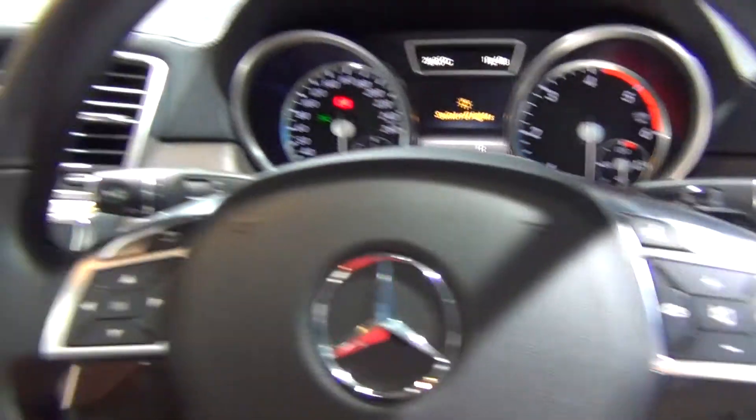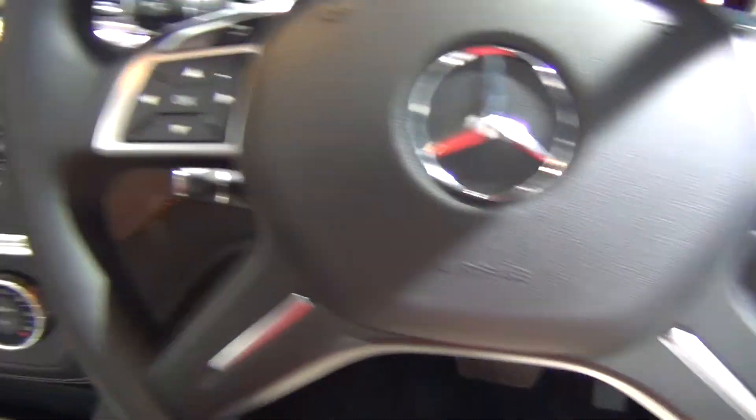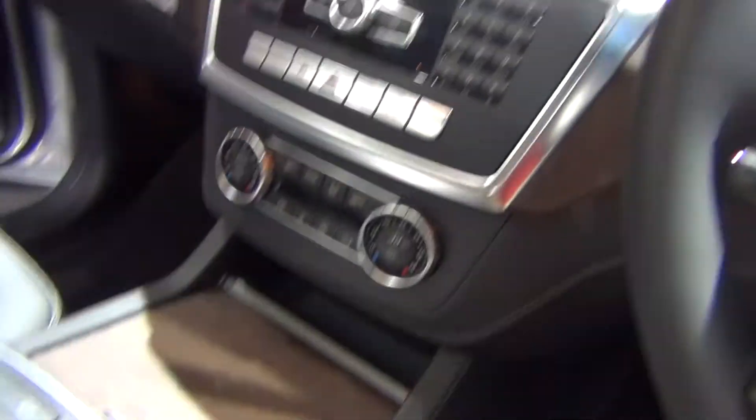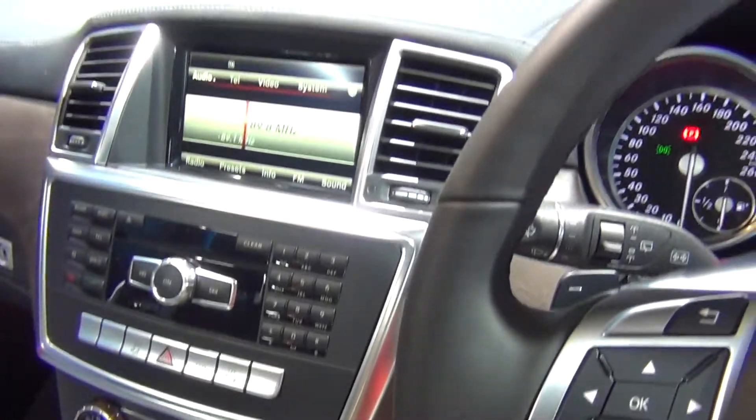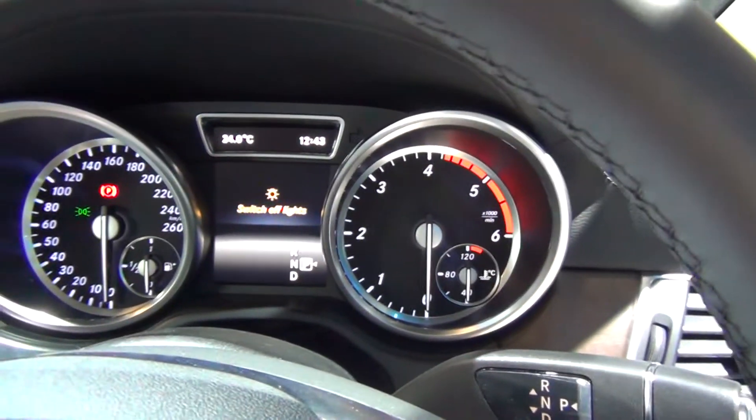Let's take a look from inside. You've got your steering there, and you've got your audio controls. More controls — AC vents, etc. And dials there.